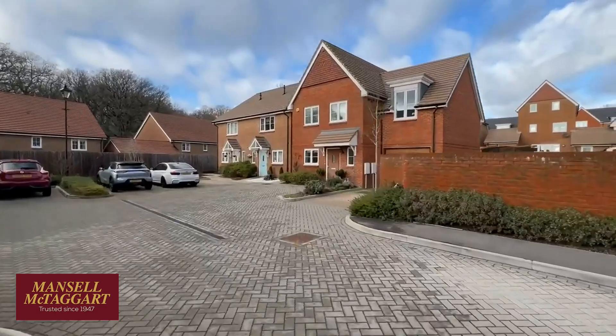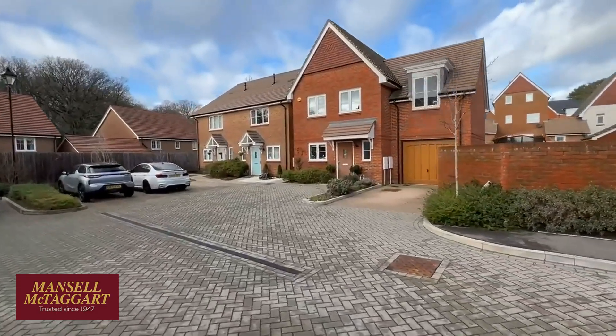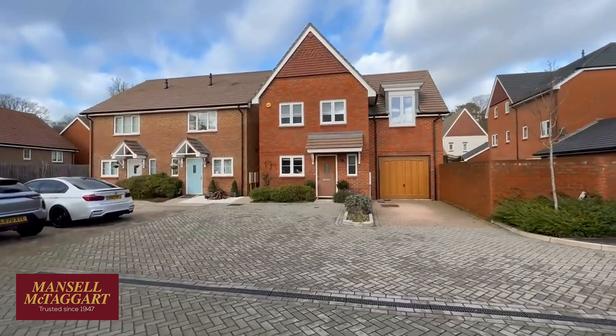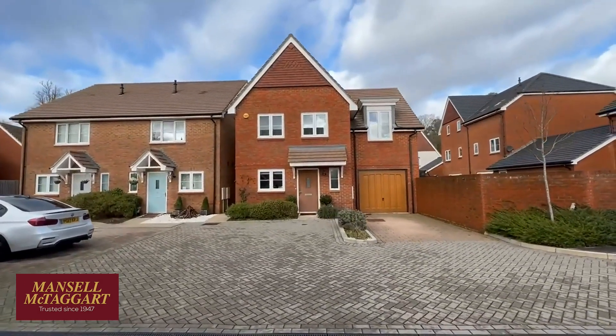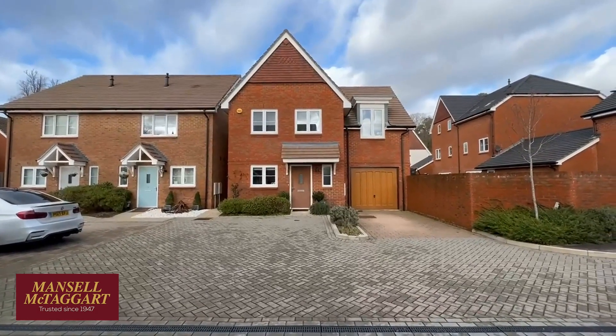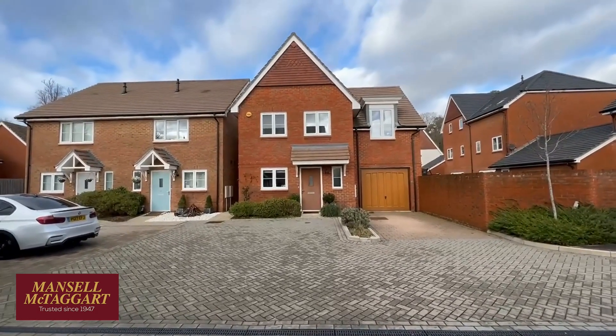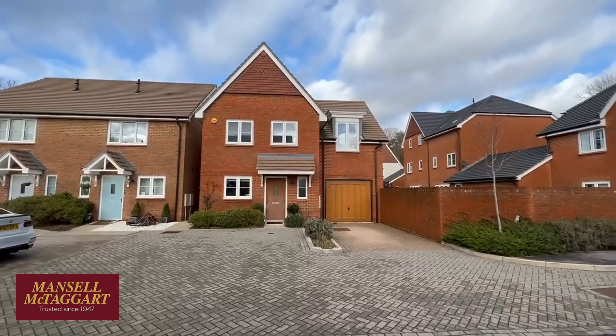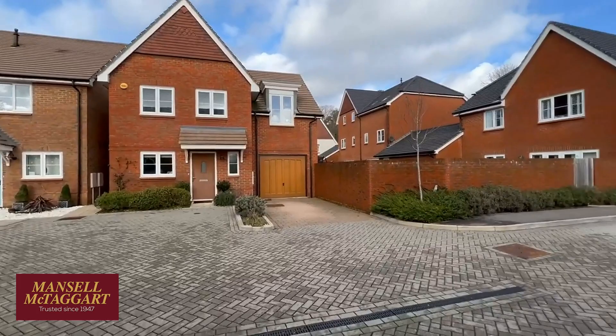Here's number 67 at the end. The primary school is absolutely excellent and that's where a lot of the people we're selling properties for in Bolnor are moving up or down market to stay in the village. Children go on to Warden Park Secondary School over in Cuckfield from here. And the big barn as you come into the top of Bolnor Village is now an excellent little nursery school.